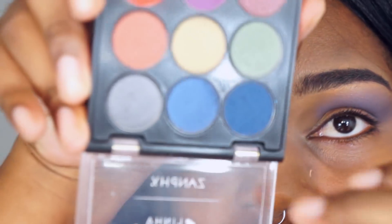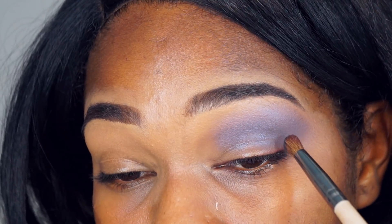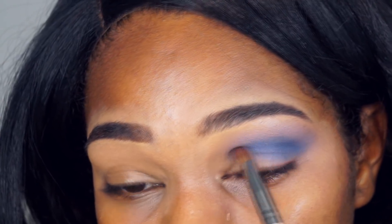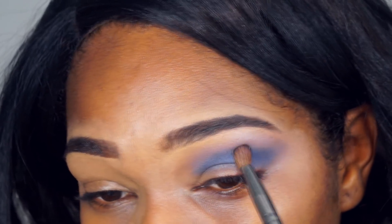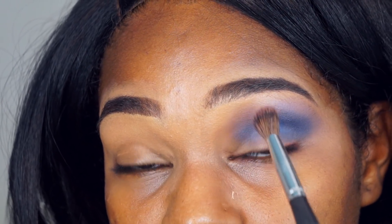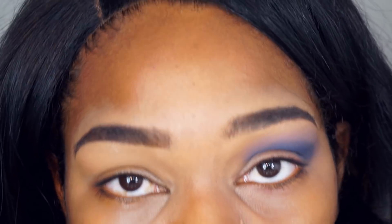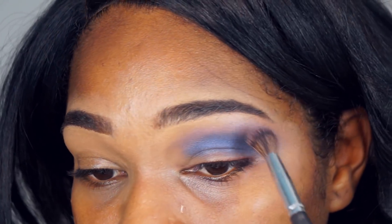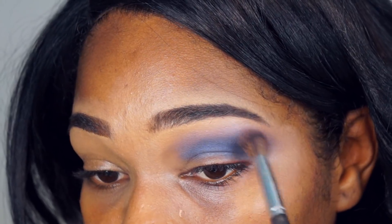Achei que ela esfuma bem, gostei da sombra de verdade. Agora com o pincel mais fininho vou pegar esse azul mais escuro e vir dando uma pigmentada no ponto. Volto no primeiro pincel e vou esfumando essa borda. Esfumar não é só ficar no vai e vem — você tem que usar o pincel pra esfumar onde precisa. Pode fazer bolinha, arrastar, vai e vem, de acordo com a necessidade do momento.